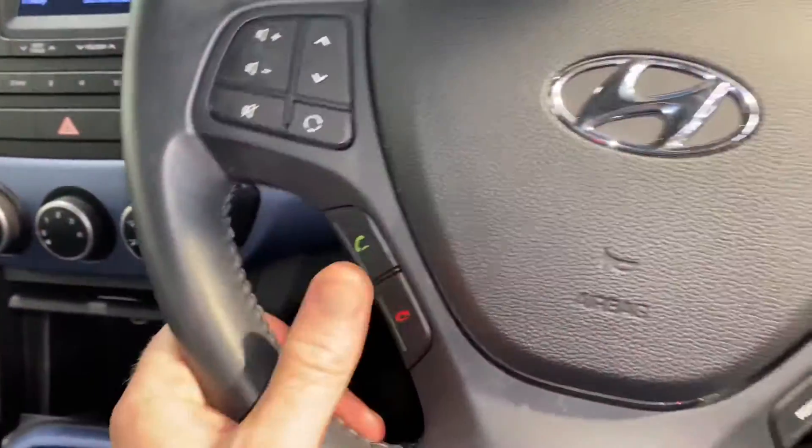Moving on to the leather steering wheel. You have Bluetooth and cruise control as always. Front and rear electric windows. Electric adjustable wing mirrors.